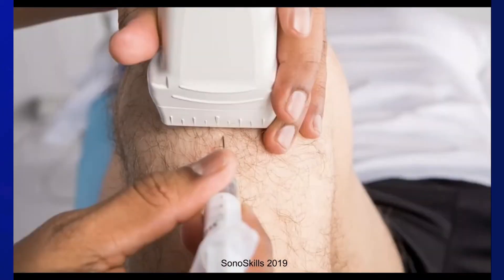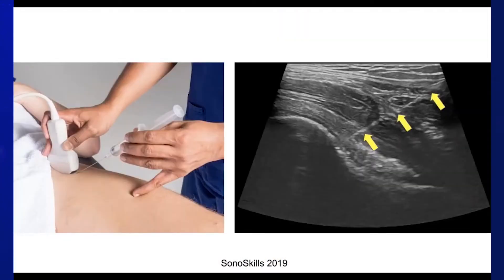Conversely, an axial view of the patellar tendon with an out-of-plane injection would be described as an axial out-of-plane injection. For beginners and those just starting with ultrasound, we would teach the in-plane approach. As one develops skills, you move on to the more difficult out-of-plane injections. An example of an in-plane approach is a hip joint injection where the needle is parallel to the transducer.